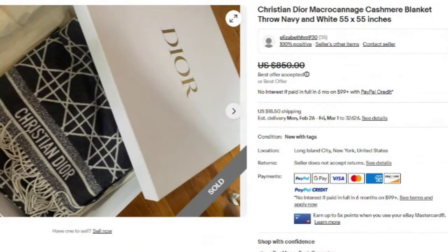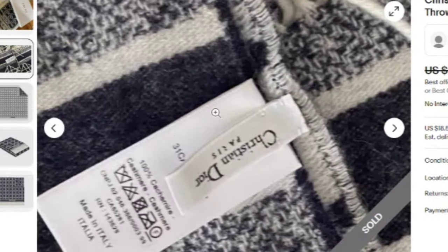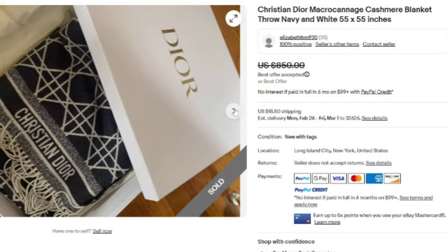You're probably not going to find a Christian Dior cheap, but if you paid $200 for this and sold it for $850, you'd still be making a pretty good profit. This is a Christian Dior macro cannage cashmere blanket in navy and white, 55 inches. They accepted a best offer on $850. You can see the Christian Dior Paris tag — made in Italy. Again, these are worth paying up for.